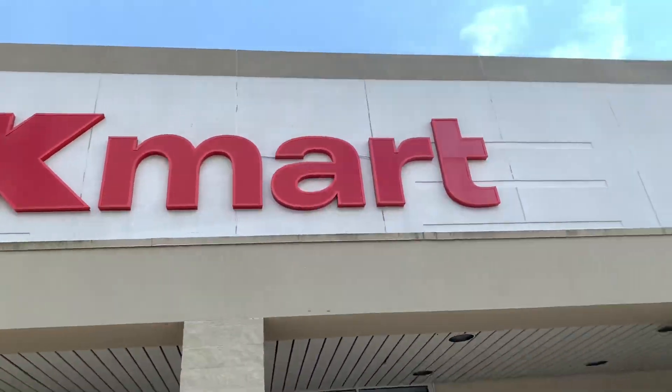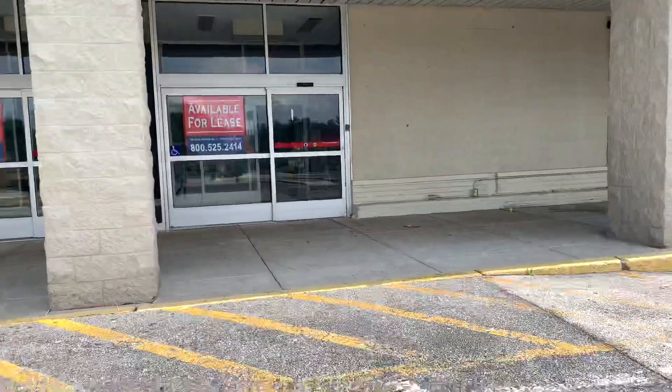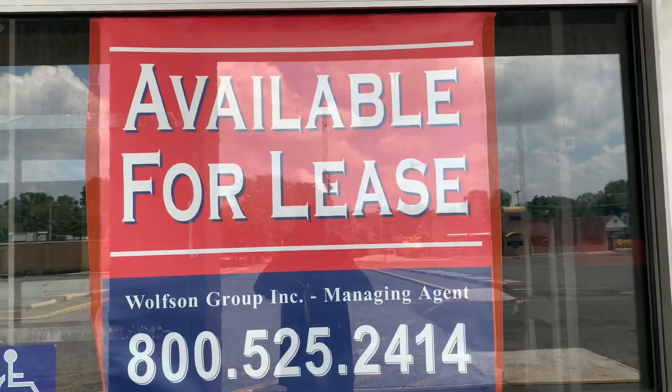As you can see, they still left the signage up there. This is the other side — available for lease.